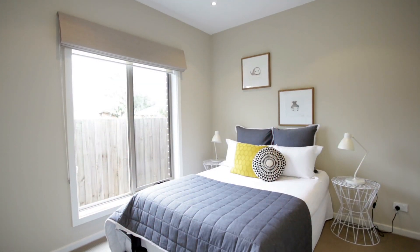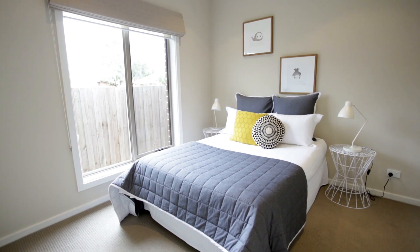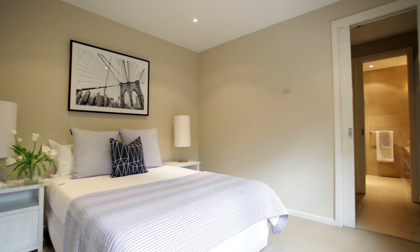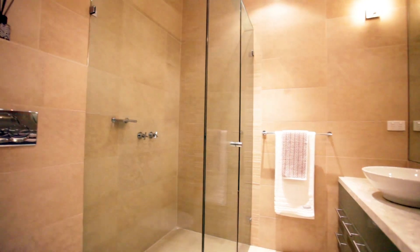The accommodation is terrific — three generous bedrooms. The master of course enjoying the walk-in robe and ensuite, but the bathrooms here are absolutely sensational.